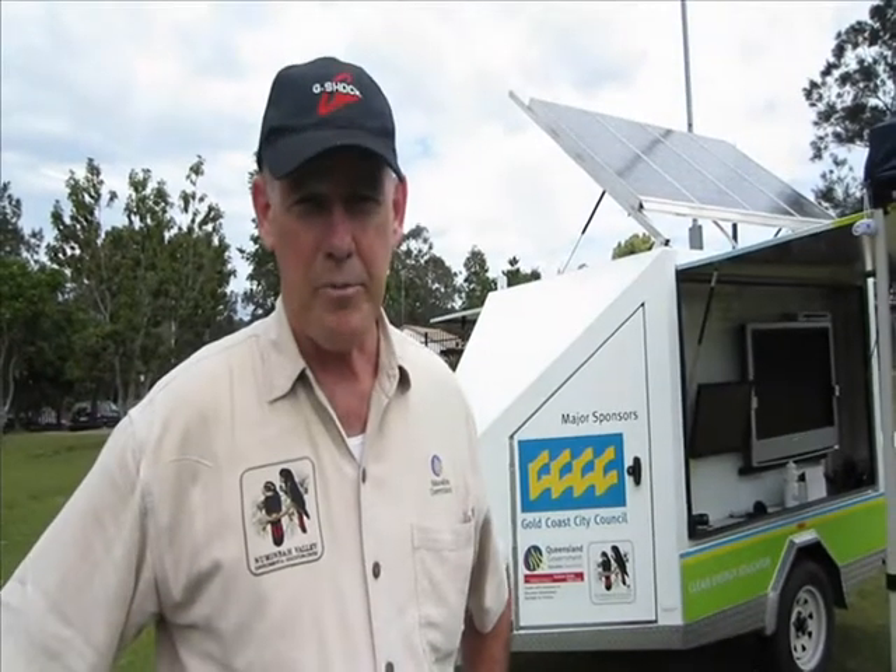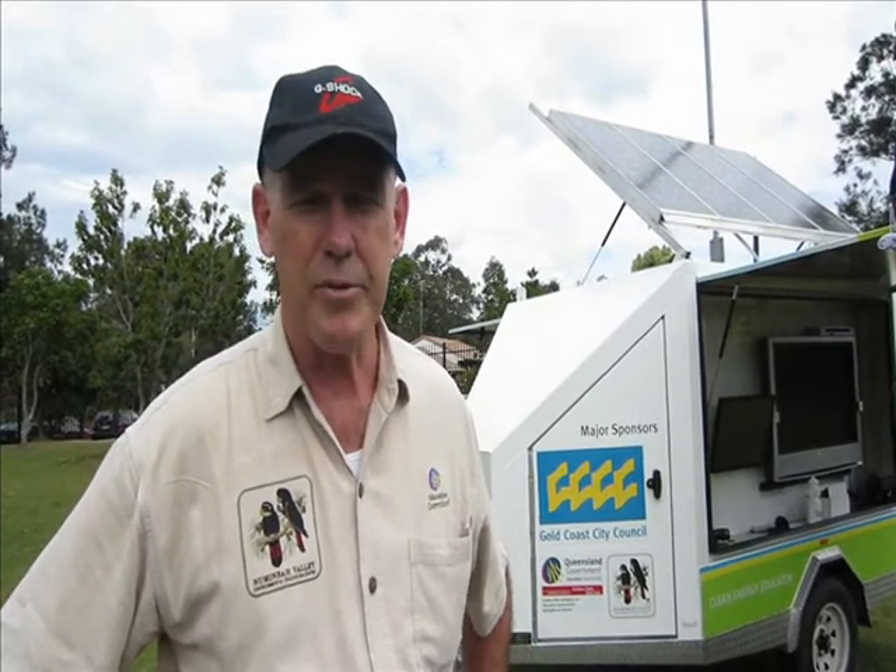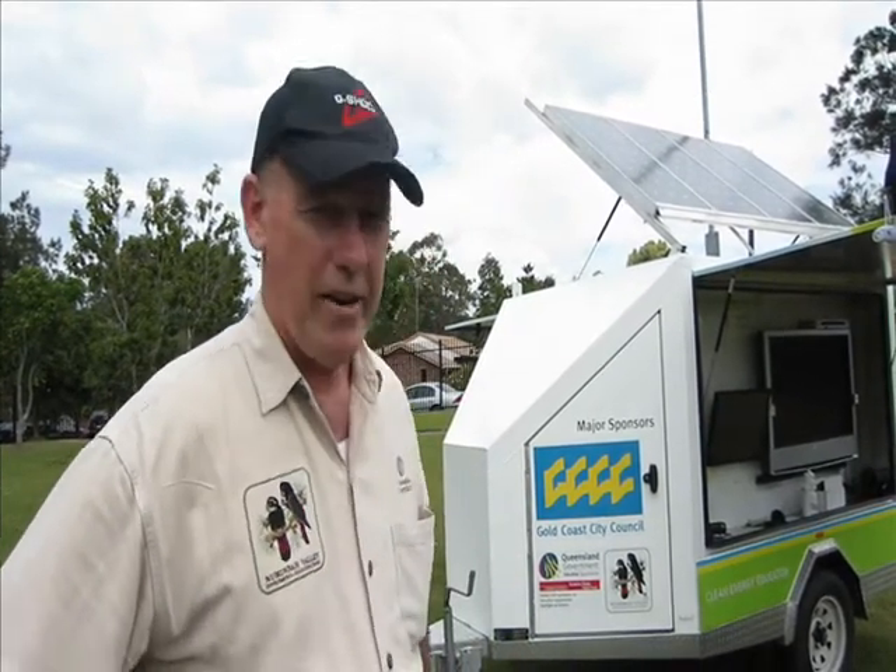Hello, I'm Jim Rebgertz from Numan Bar Valley Environmental Education Center and I'm here at Helensvale State High School today to show the students our energy trailer.